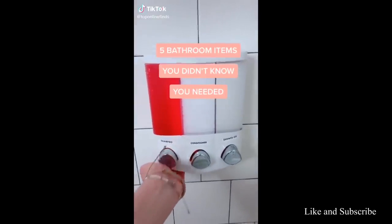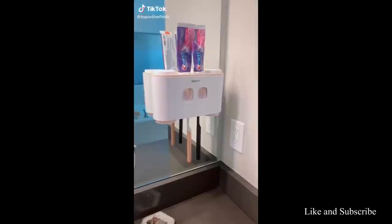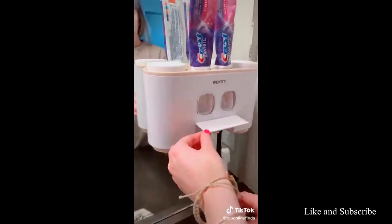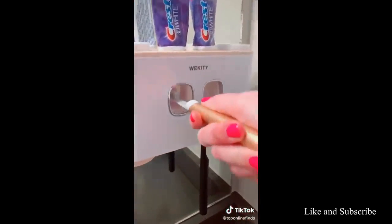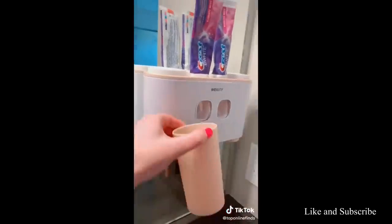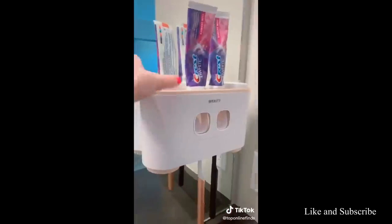Five bathroom items you didn't know you needed. First is this dual toothpaste dispenser — it holds your brushes and you just push through on this lever and it pushes the toothpaste right onto your toothbrush. It can hold up to five brushes unless they're electric, then it holds a little bit less. It also comes with four cups, two on the bottom and two on the top.